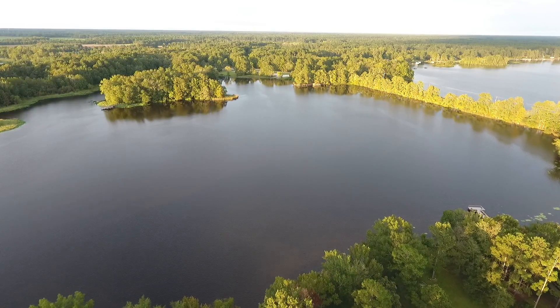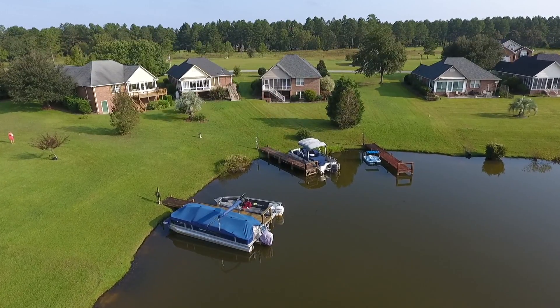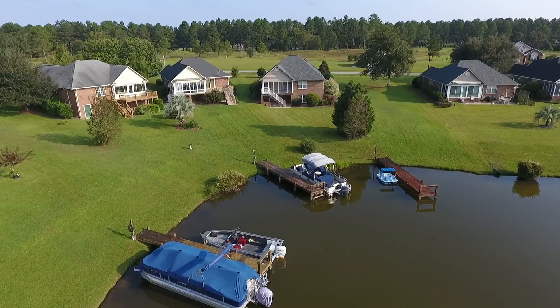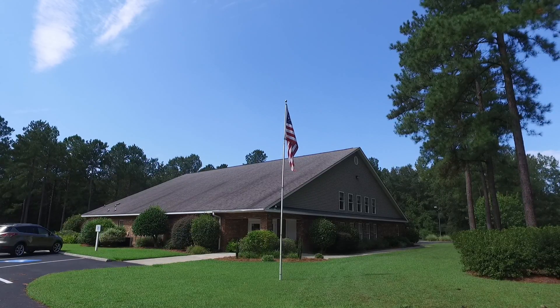Residents enjoy boating, water sports, and year-round fishing. Waibu Plantation creates a sense of community with friendly neighbors who enjoy daily activities with our community's many amenities.